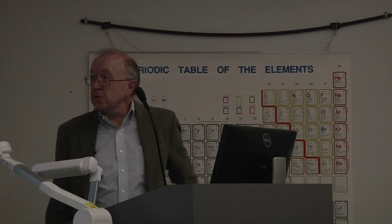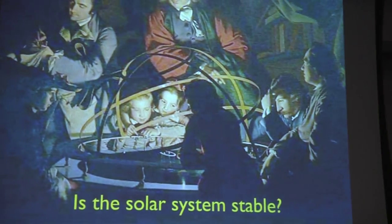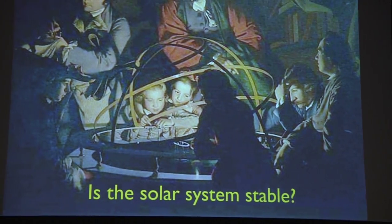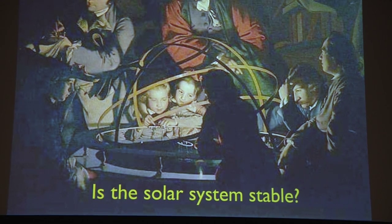The subject I'm talking about is the stability of the solar system. This is a 200-year-old painting of an early mechanical model of the solar system. I've put this up here just to demonstrate that this is a problem that's been around for hundreds of years and has fascinated physicists, mathematicians, the general public, and even small children.